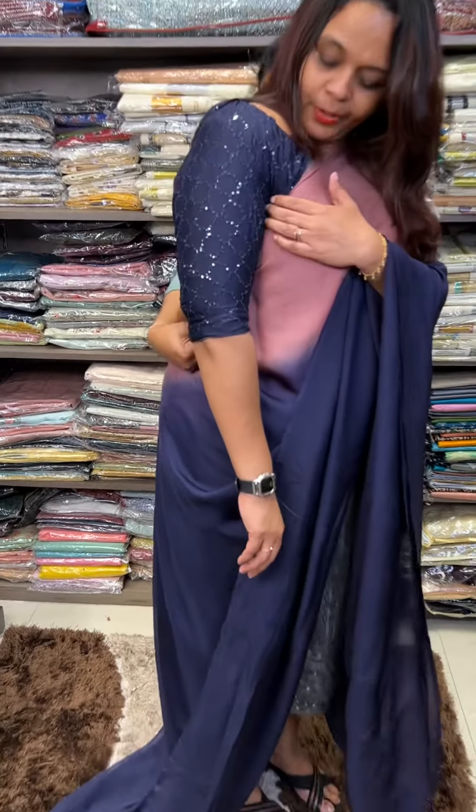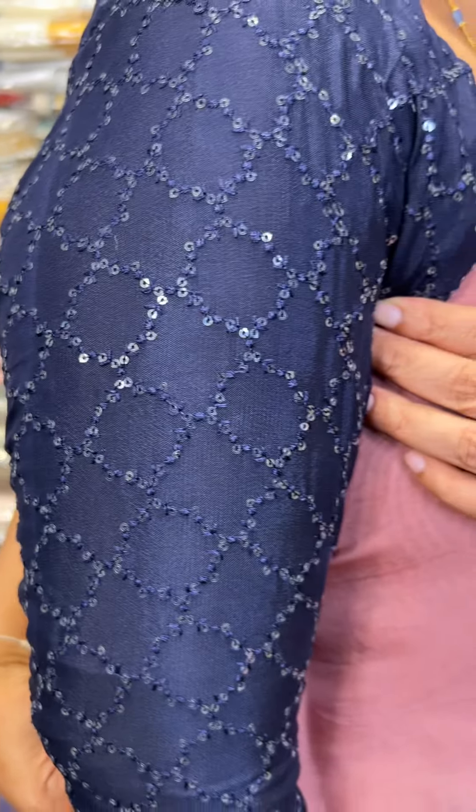This is a natural highlight. This is a pure crepe embroidered blouse.